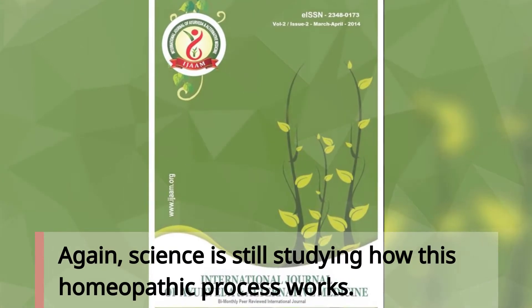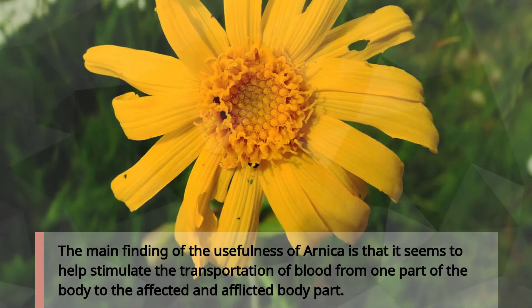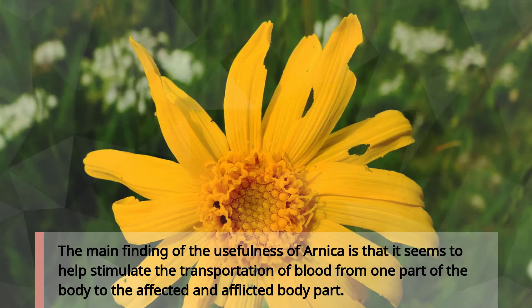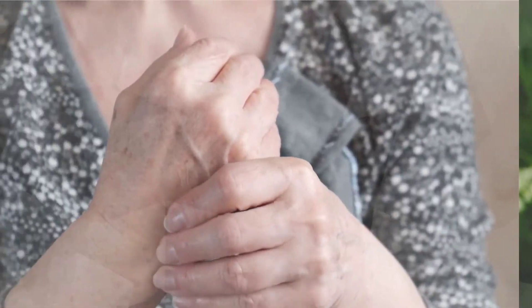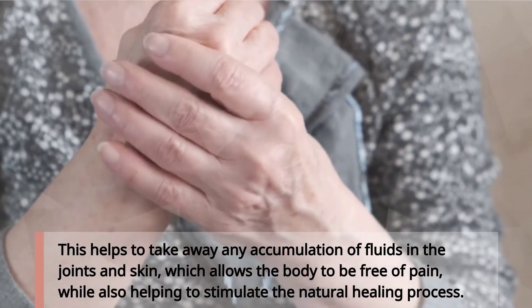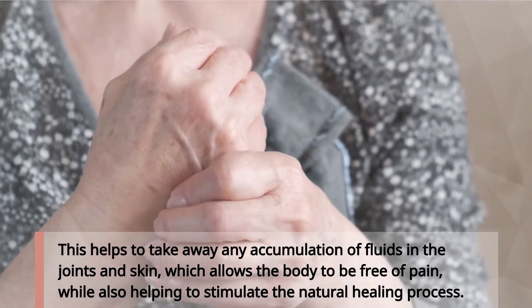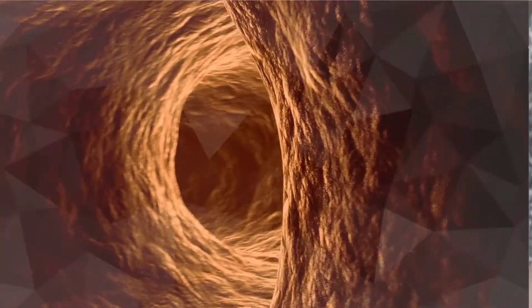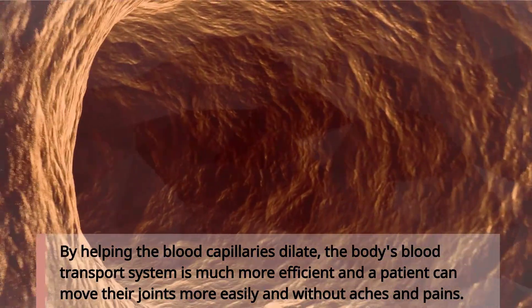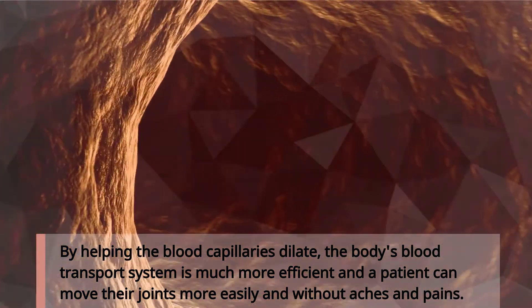Science is still studying how this homeopathic process works. The main finding is that Arnica seems to help stimulate the transportation of blood from one part of the body to the affected body part. This helps to take away any accumulation of fluids in the joints and skin, which allows the body to be free of pain, while also stimulating the natural healing process. By helping the blood capillaries dilate, the body's blood transport system is much more efficient, and a patient can move their joints more easily and without aches and pains.